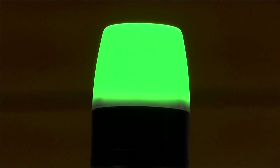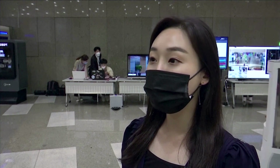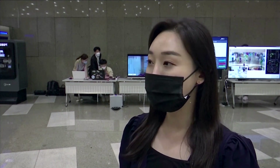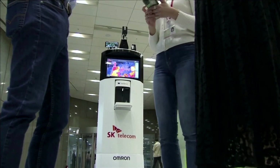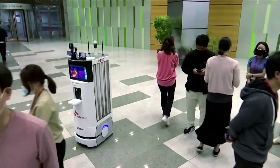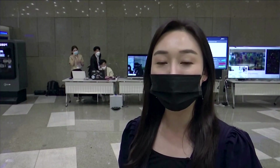SK employee Lim Yun-jun says she's realized how useful it can be. At first I felt awkward when I heard it was a robot doing this, but when my colleagues and I were talking to each other, the robot said, please move away from each other for social distancing. I found myself walking away and it was really impressive.